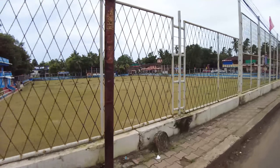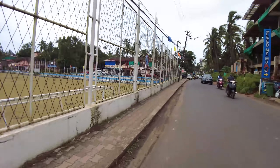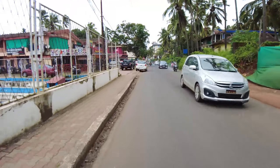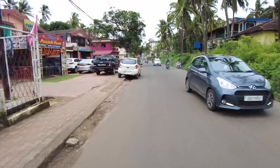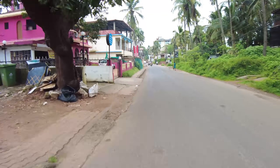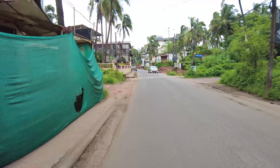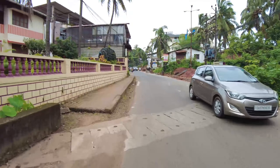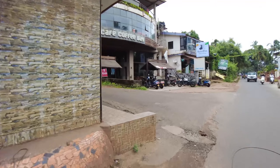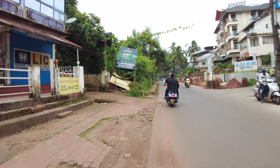On the left here you have the Kandolim — or possibly Kalangut — football ground. Coming up ahead here will be the famous CCD, which used to be a very popular cafe back in the day — CCD standing for Cafe Coffee Day — but right now it doesn't look like what it used to be; it's pretty run down.